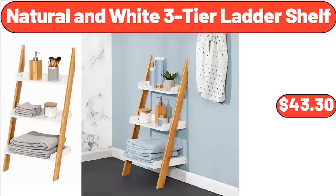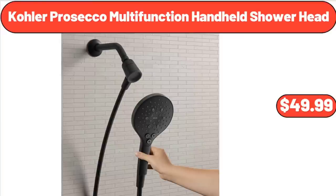Natural and White 3-Tier Ladder Shelf, $43.30. Kohler Prosecco Multifunction Handheld Shower Head, $49.99.